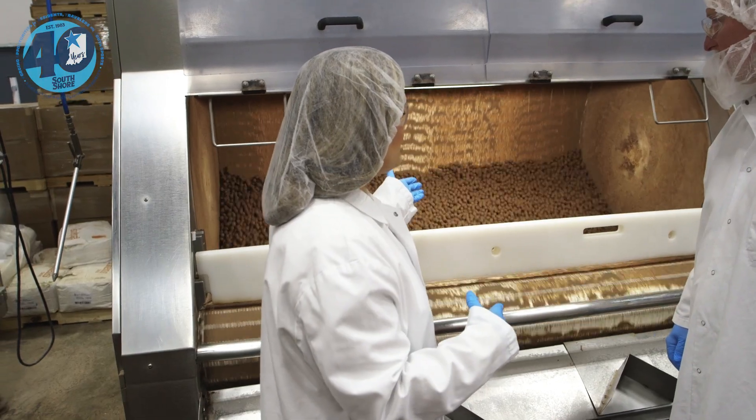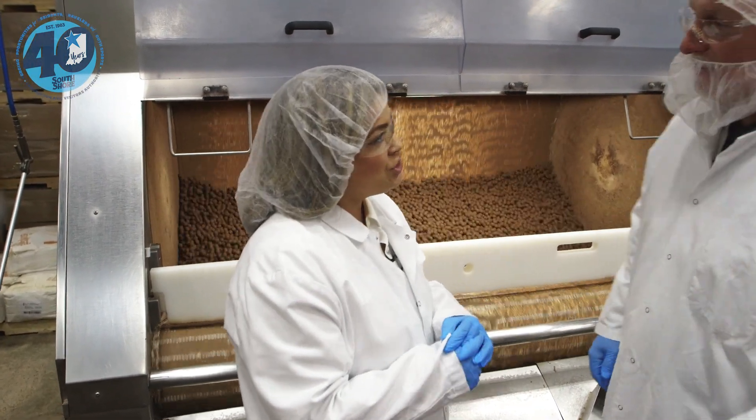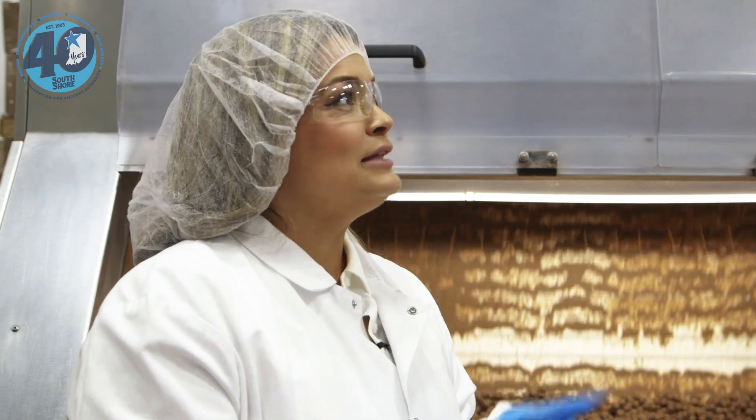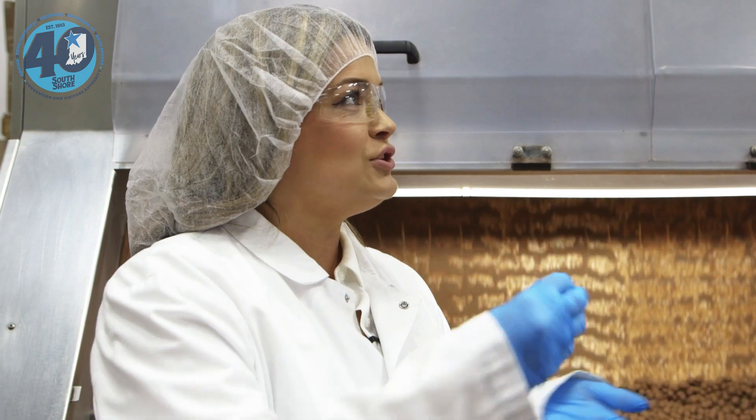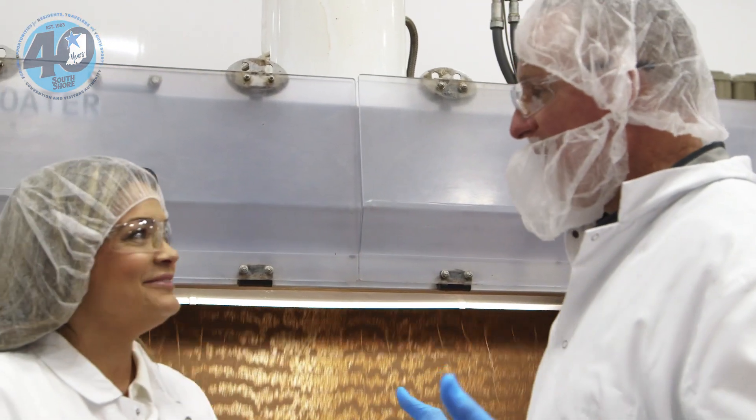Bethany poses a question: do you know why they have to shine their product up? The answer is that Americans will buy more shiny product than dull product — so the chocolate gloss is purely for vanity, not eating quality. Breaking news at Albany's.